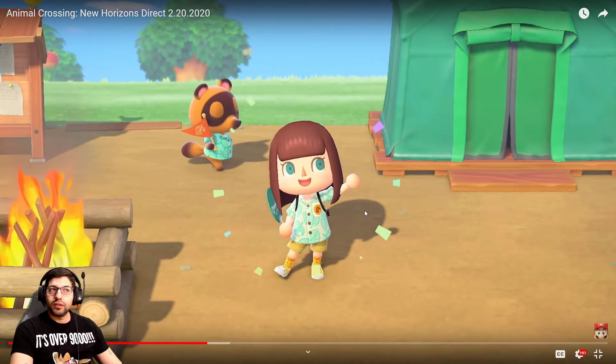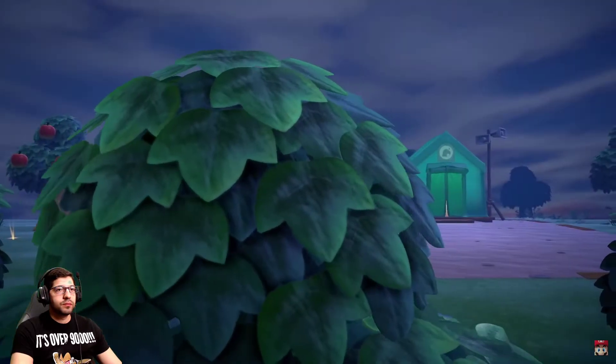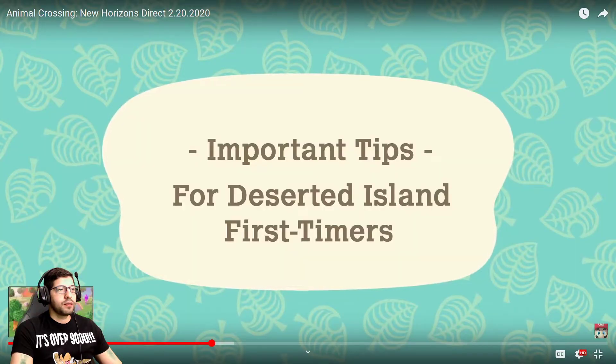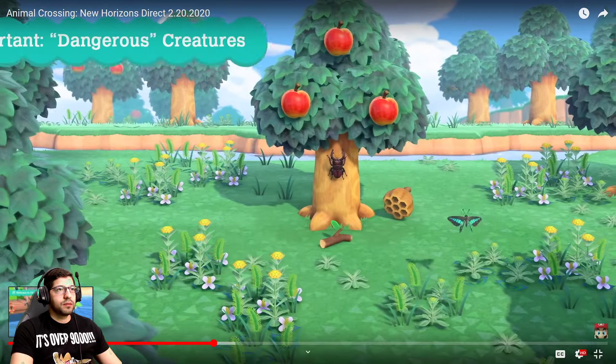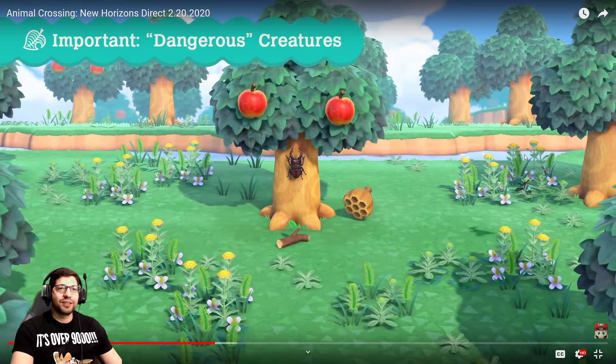Did you guys see that flimsy shovel? That means we're gonna be able to upgrade — maybe I know you used to get the golden shovel by burying it. Using the Nook Mileage Program, Nook Inc is here for you — but remember the island is very much deserted, so we'd like to talk about some possible hitches you might encounter and their solutions. The graphics have improved a lot — I need to go back and play the GameCube version, because the details here on the tree are just amazing.